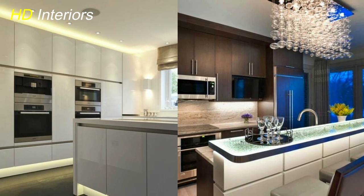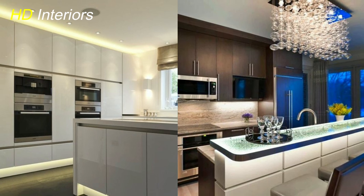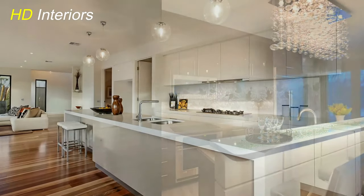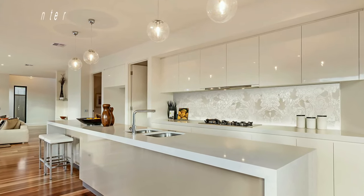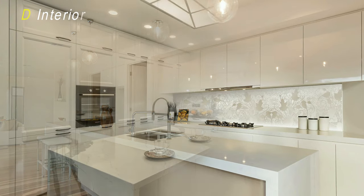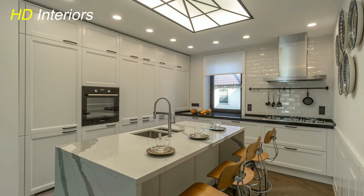Transform your kitchen into a gallery of light with sculptural fixtures. Choose artistic chandeliers or pendant lights that double as eye-catching art installations, turning your kitchen into a conversation piece while illuminating the space with style.